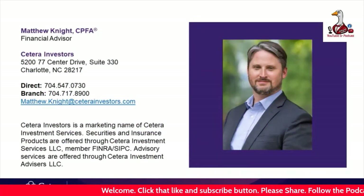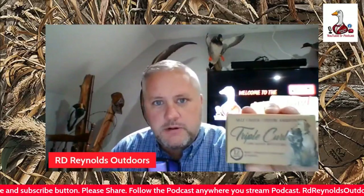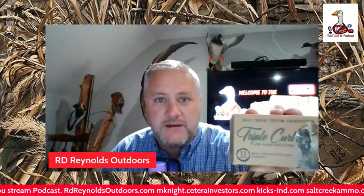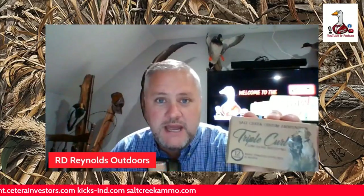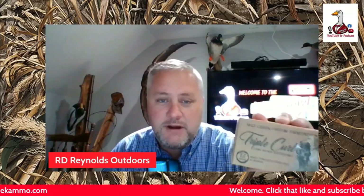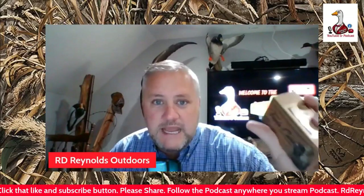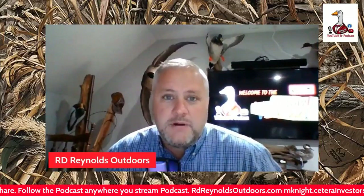Also go check out Salt Creek Ammo — this Triple Curl TSS is some of the best TSS I have ever shot. It's made full waterfowl. If you're going to shoot a species that you've been chasing for a long time, don't use cheap ammo. You pay good money to go on a trip, you've got great guns — don't cheap out on cheap ammunition. This TSS is amazing — it's got number sevens, number eights, and number nines.